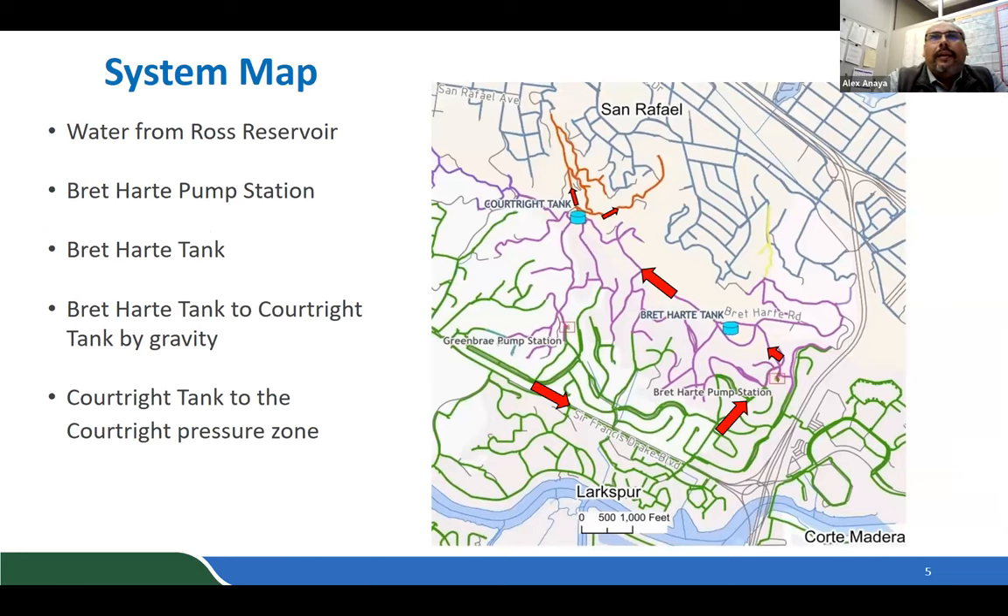This is a map showing how water gets to Court Right. Water from the Ross Reservoir system flows to the Bret Hart pump station, where it's pumped up to the higher-elevation Bret Hart tank. From there it gravity-feeds down to Court Right, and then from Court Right it flows into the neighborhood — shown by the red lines on the map.